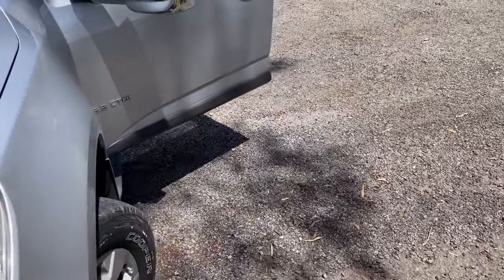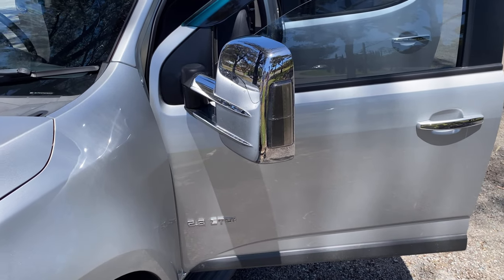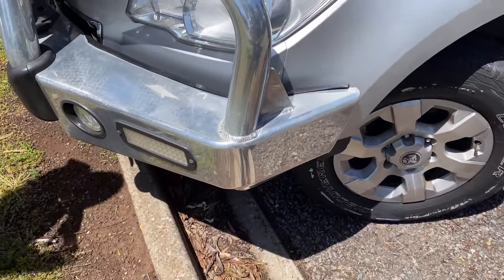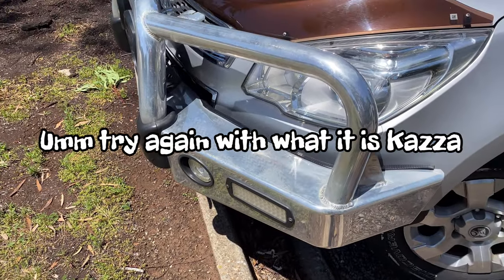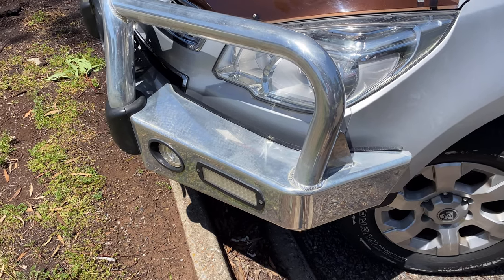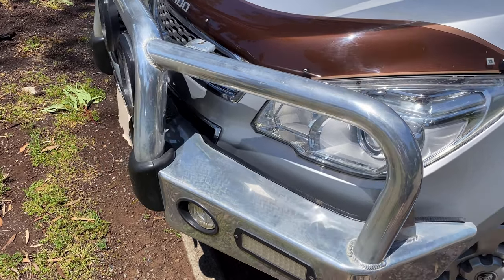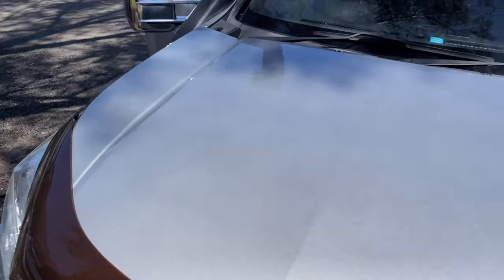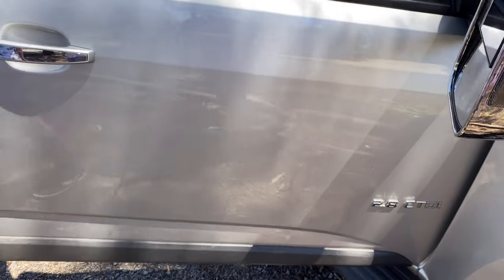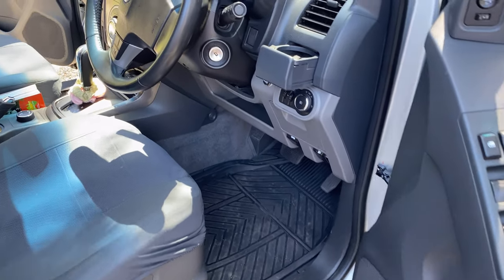We've got our ClearView mirrors, which we really wanted. We also have a bull bar — not a tow bar, a bull bar. We've got a safari snorkel — a Safari brand snorkel. And it's a dual cab ute, 2.8 litre diesel four-cylinder turbo.